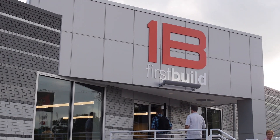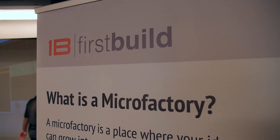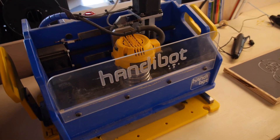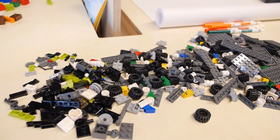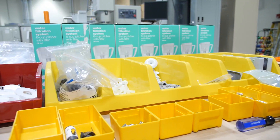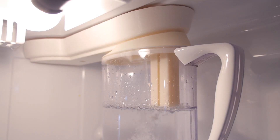This might not look like a home appliance factory, but I assure you it is. It's FirstBuild, a partnership between GE Appliances and the University of Louisville in Kentucky. It's a micro factory and a maker space — a place where 3D printers and Arduinos are a lot more common than assembly lines and 400-ton presses. And if the first products that were rapidly prototyped and brought to market are any indication, it could be the future of home appliances.